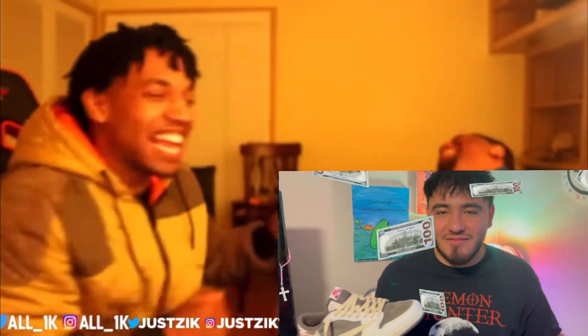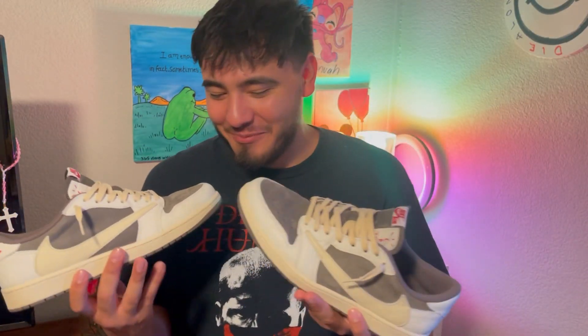What is good? Mike, gang gang, back again with another video. Today we got a very special guest in the house — these are the Reverse Mocha Travis Scotts. These definitely hit the bank, but here on this channel we don't really care, we buy anything and everything. Stop the cap — these are alive though, these are pretty dope.